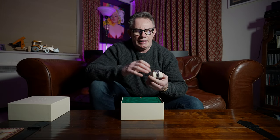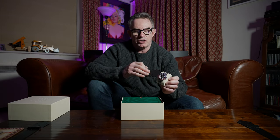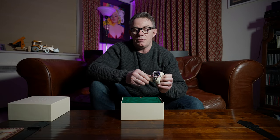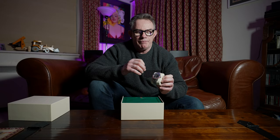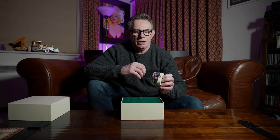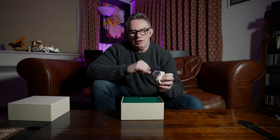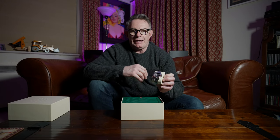The movement issued in the first iteration of this Cerachrome ceramic Pepsi was the 3285. The earlier ceramic BLNR had the 3186 movement. The 3285 has a higher power reserve and is more securely shock absorbed. The key advancement is the 72-hour power reserve, as opposed to the 3186's 48-hour power reserve. This particular GMT2 has always had the 3285 movement.